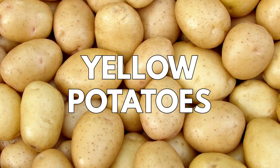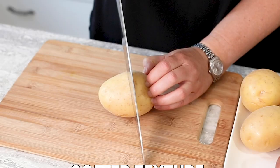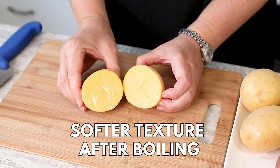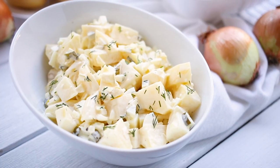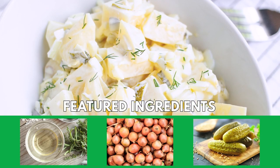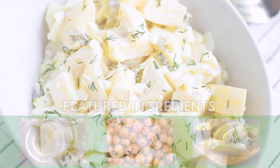Our second contender is potato salad with yellow potatoes. This version is creamier. Both hold their shape when boiled, but yellow potatoes have a softer mouthfeel compared to their waxy red counterparts. In this recipe the crunch comes from dill pickles, so if you love dill, then this is the recipe for you.